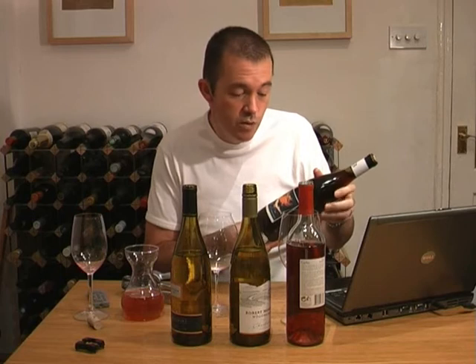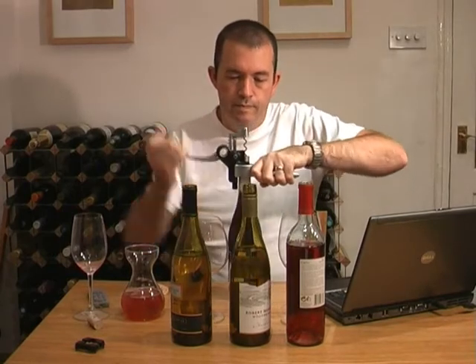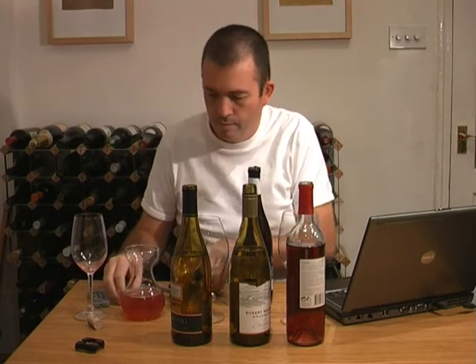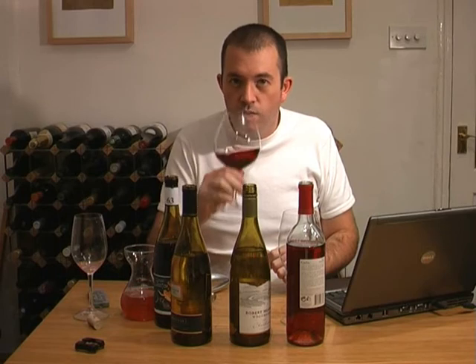This next wine, and the only red in the line-up, is a Pinot Noir from Central Coast — it's 2005, and it's Cycles Gladiator. It's a sort of dark cherry-ish colour, not too dark, which is probably a good thing in a Pinot Noir. You don't want Pinot Noirs to be too dark — you want them to be a bit lighter and more expressive. The nose is nice — it's got a bright cherry-berry-fruit nose that's typical of Pinot Noir, so you can spot it as a Pinot. It's very true to variety.